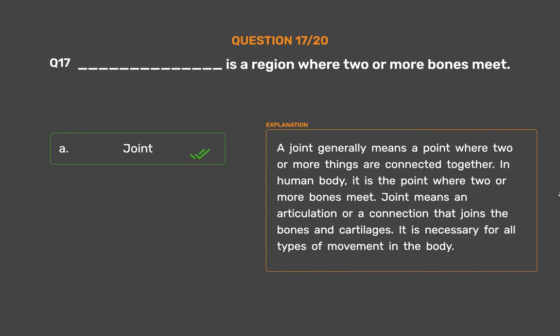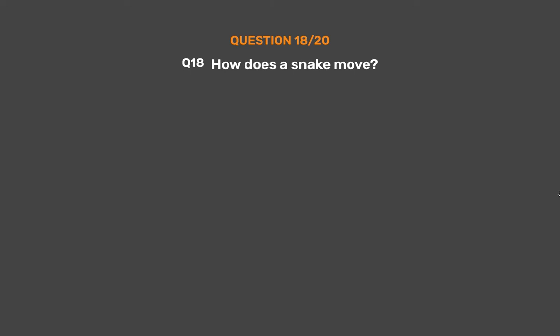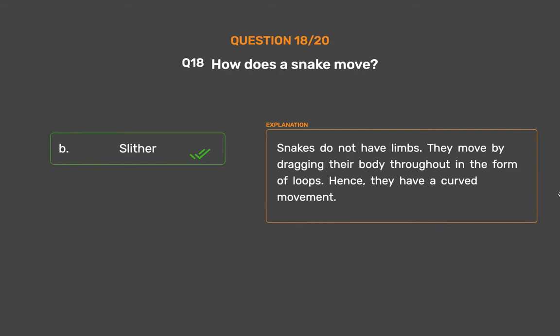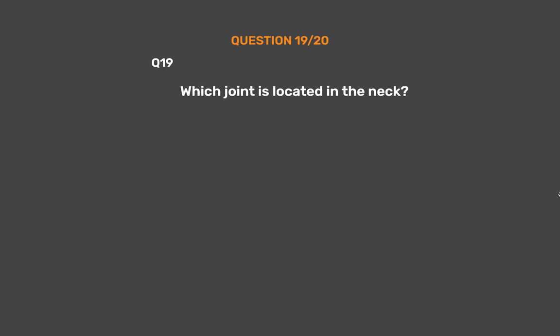It is necessary for all types of movement in the body. Question number 18. How does a snake move? Option A: Walk, Option B: Slither, Option C: Jump, Option D: Crawl. The correct answer is Option B, Slither. Snakes do not have limbs. They move by dragging their body in the form of loops. Hence, they have a curved movement.